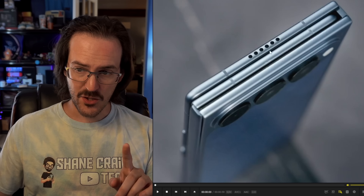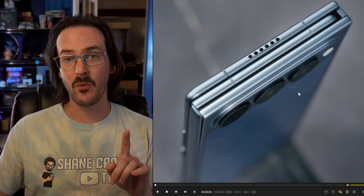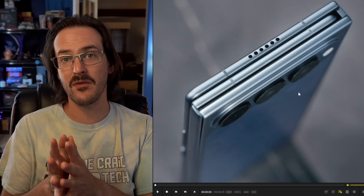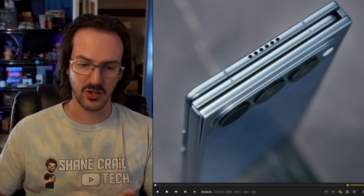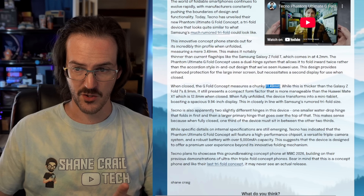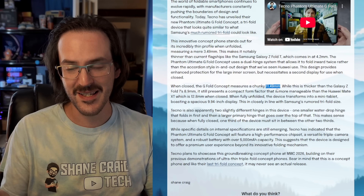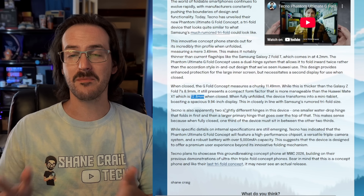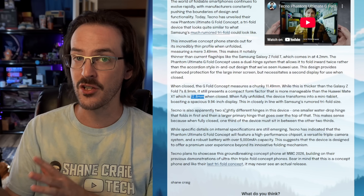Apparently, each portion of this is only 3.49 millimeters, which would make it far and away the thinnest device around — that's even thinner than the Huawei Mate XT. And when it's closed, it is 11.49 millimeters, which is definitely a lot thicker than something like the Z Fold 7, but it folds twice. When you compare it to the Huawei Mate XT, that was 12.8 millimeters, so it is much thinner than what Huawei has actually produced and released.